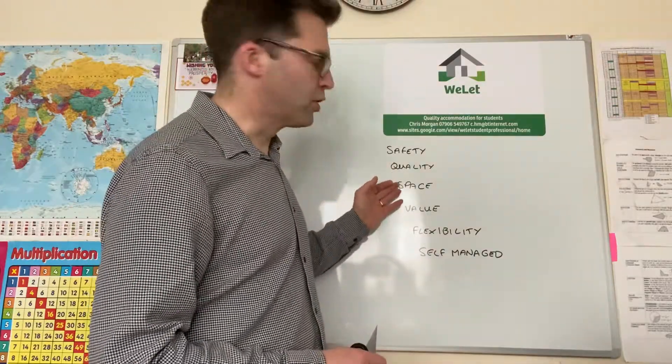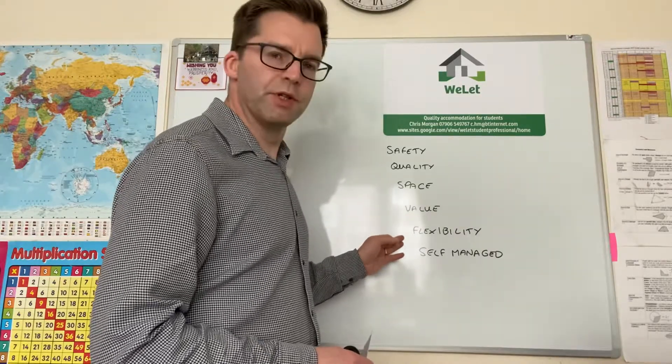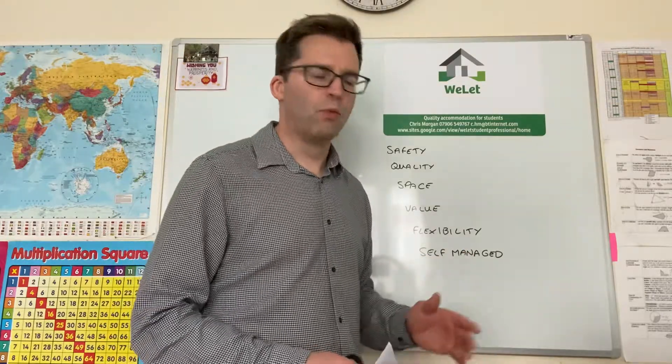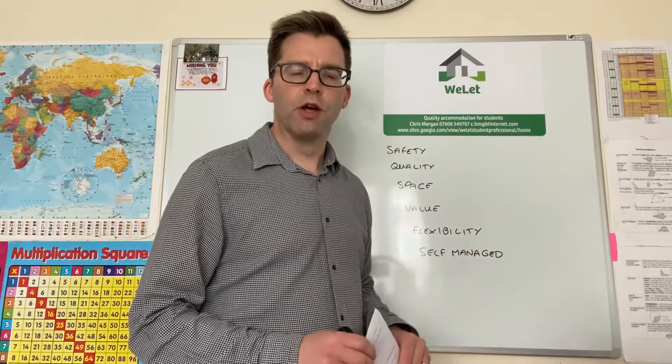Plenty of space, good value, offering flexibility in terms of contract lengths and times, and as a self-manager of properties with a team to look after people, so you know you're getting a good product.